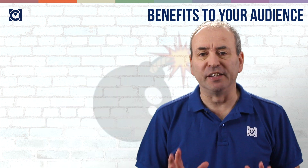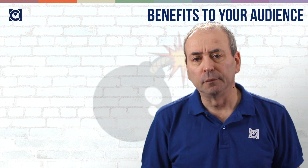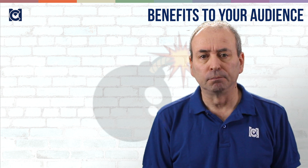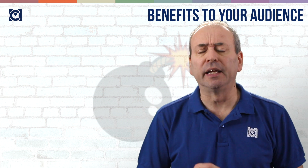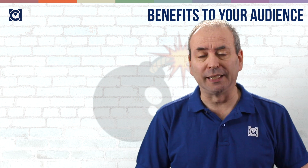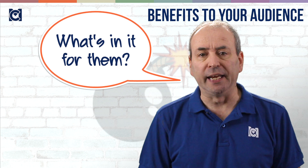Start by thinking about benefits to your audience and ask yourself a number of questions before you move any further. Who is in your audience? And why are they there? And crucially, why should they give up their time to listen to your presentation? What do they want to know and what do they need to know? And how do they like their presenters to communicate with them? And crucially, how will they or their business or organization benefit from their attendance at your presentation? Fundamentally, this is all about answering the question: what's in it for them?